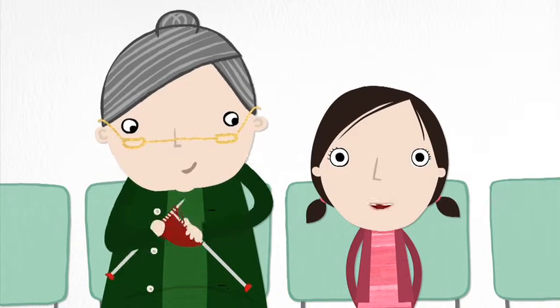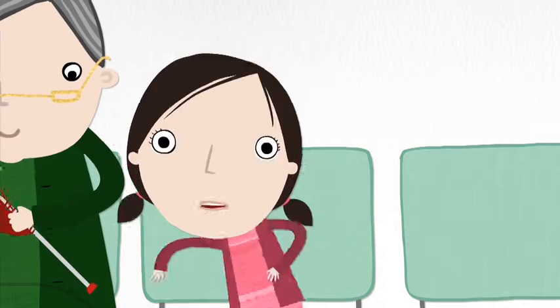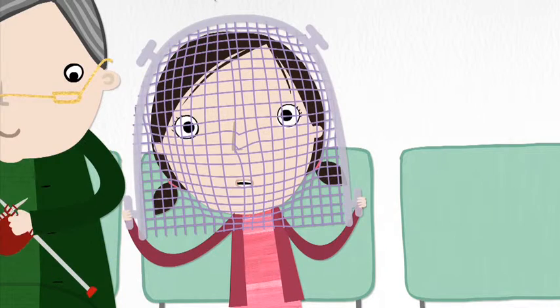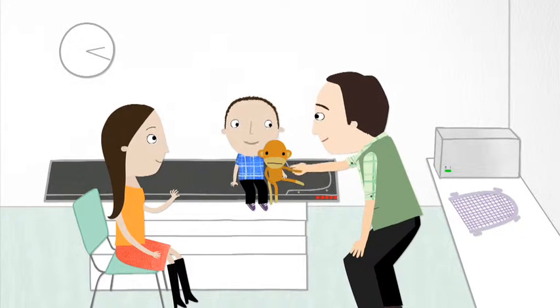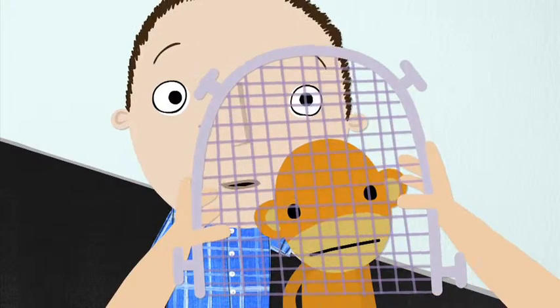This is quite hard, especially if you're a fidget. So if you've got a tumour in your head, you get to make a one-of-a-kind superhero mask to keep your head still. This is Alan the Mould Room Technician. He helps you make your mask with a special magic mesh.